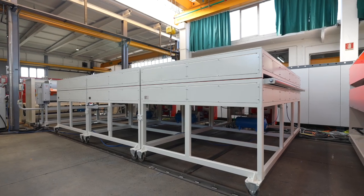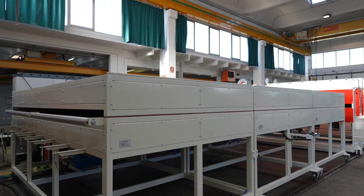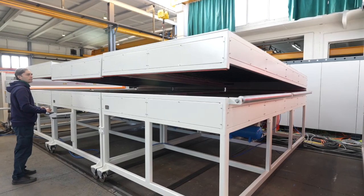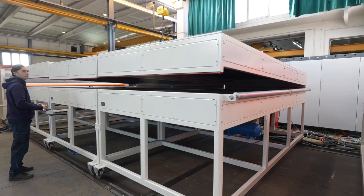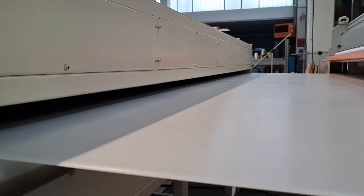The stabilization oven is composed of two-meter modules, repeatable according to the needs of the plant, and is equipped with optical thermometers that manage the temperature homogeneity across the entire sheet, ensuring perfect flatness of the Kartenplast sheet.